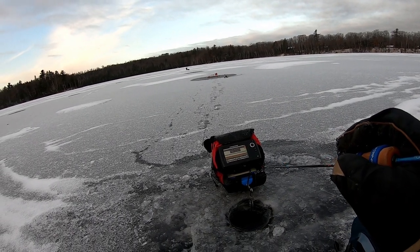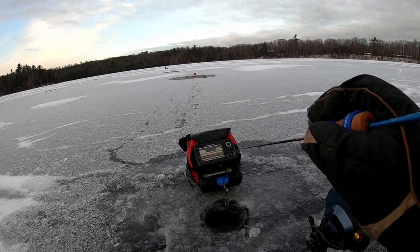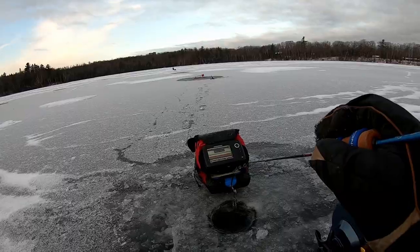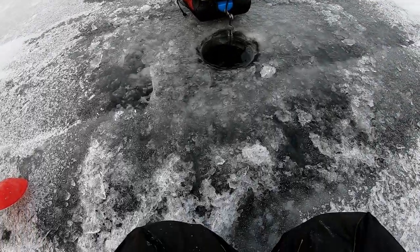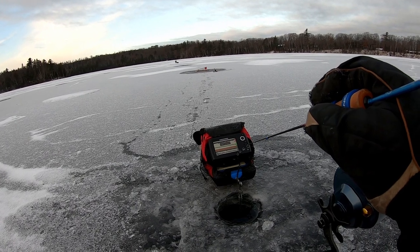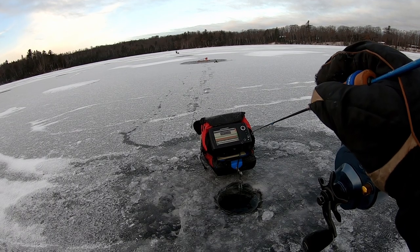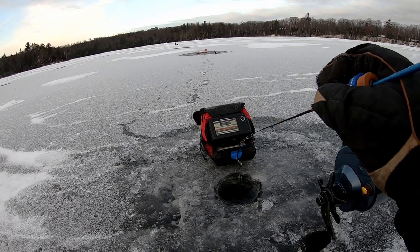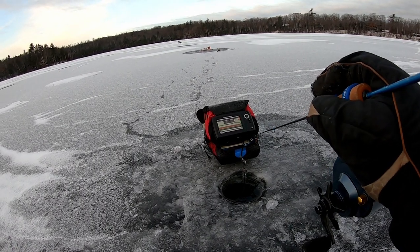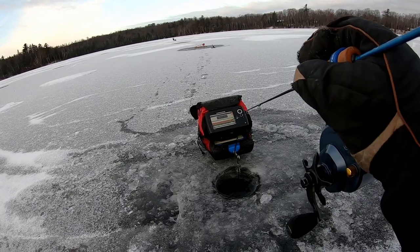I'm actually not on the hump where I caught that walleye. Maybe I'll drill a few more holes to get a lay of the land — I don't want to spook the fish too much. This water is crystal clear. I've had a couple marks in really shallow water but they didn't seem very interested in my bait. I'll keep moving around and see if we can get another fish — so far just that one walleye.